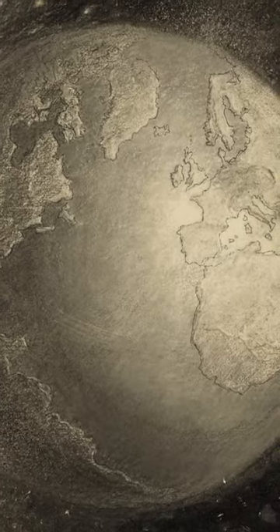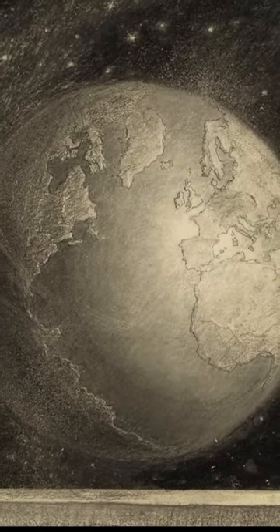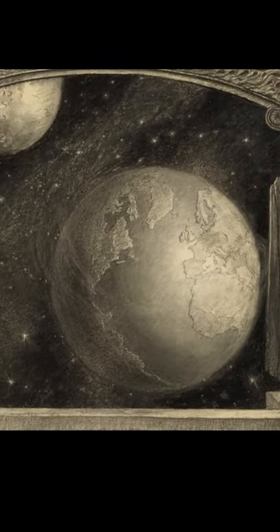The Earth is on the other side, and the map seems pretty accurate. The light from the lower right clearly shows Africa, Europe, and North America.